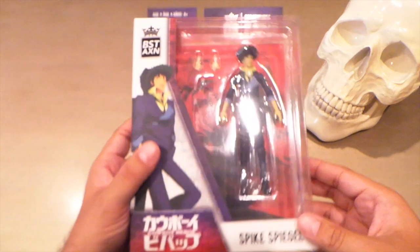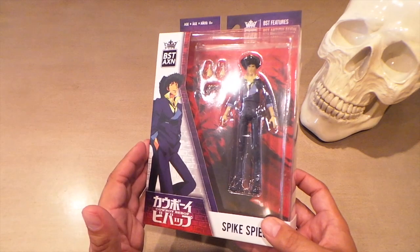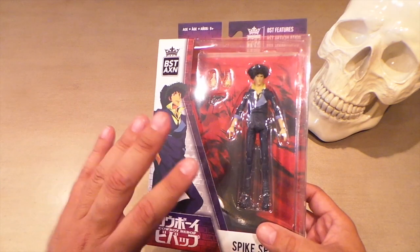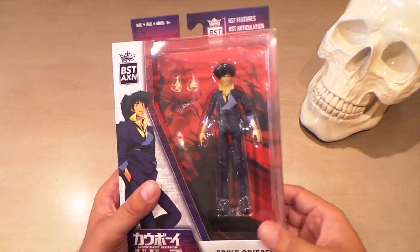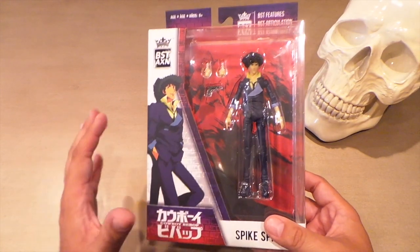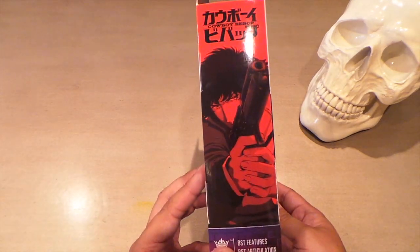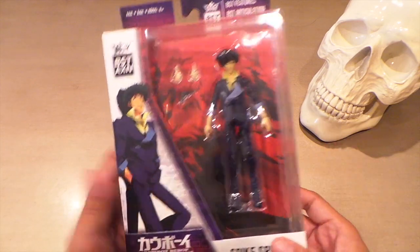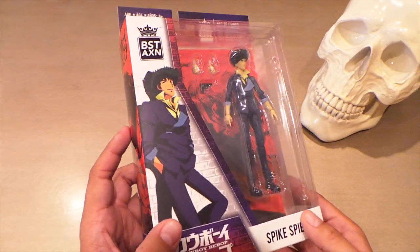This has got a surprising amount of articulation for a small figure. I kind of like the look of these and I like the packaging as well. It's pretty random what they had — I believe they had a Naruto, the robot from Full Metal Alchemist, Lightning from Big Trouble in Little China, and when I looked online I saw they make Slash, I think Ozzy Osbourne, and a Gandalf as well. I can see these being highly collectible. At only $14.99 or $15.99, pretty affordable for a highly articulated figure in nice packaging.